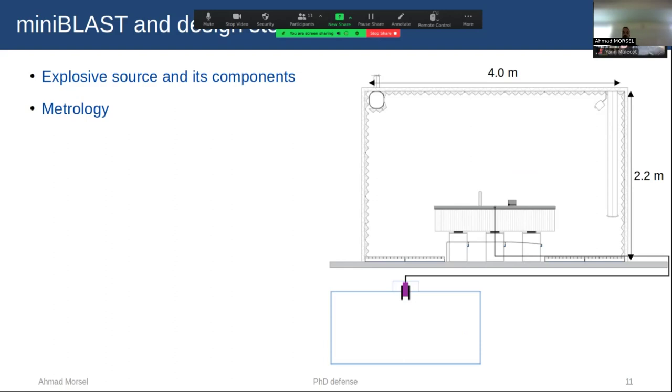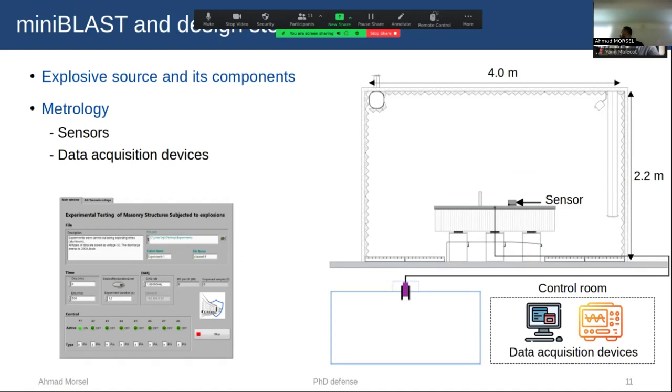For the metrology, we performed an uncertainty analysis to identify sensors suitable for measuring our signal with low uncertainties. We use different types of sensors to measure the reflected and incident overpressure. All sensors are connected to a data acquisition system placed outside the cabin in a control room. This device must be fast enough with sufficient resolution to capture the signal from the sensors. I also designed a LabVIEW code to control reading, writing, and visualizing data, and for later post-processing of our signals.